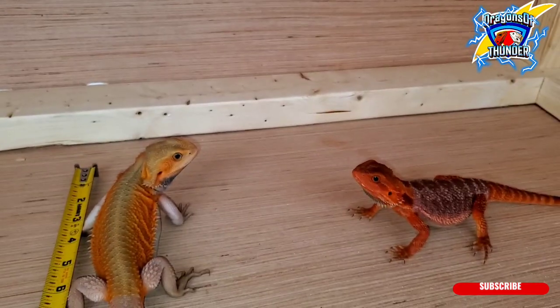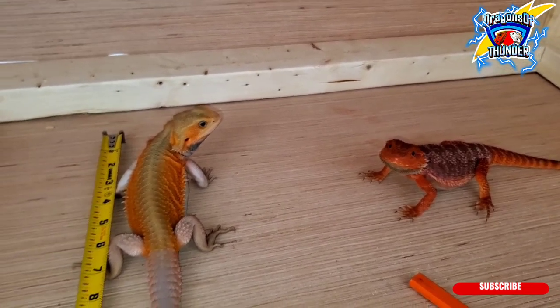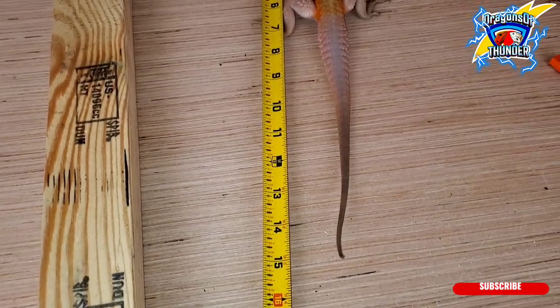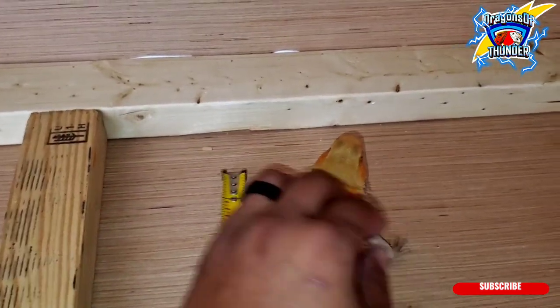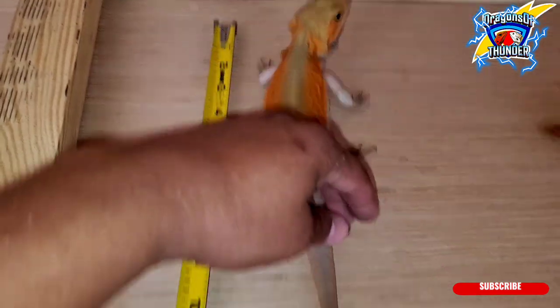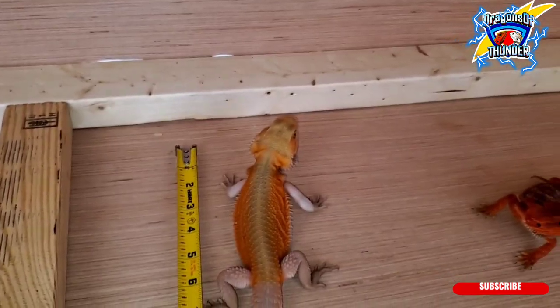These two might fight — I don't know — I wouldn't let it happen. Look at Ang man. Ang might be 15 inches if he put his head down. He might be 14 and a half or 15 — I'm not sure.